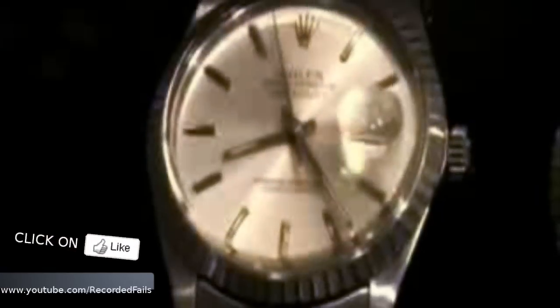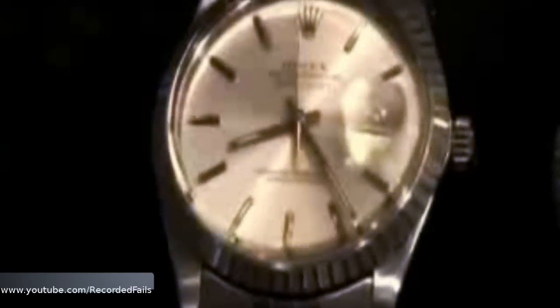The thing about a Rolex is, there's nothing wrong with it. Everything is made perfectly. There will not be a messed up hand. There will not be a messed up dial. There will not be a smudged serial number. Everything is right. If it isn't right when it comes off the assembly line, they throw it away.